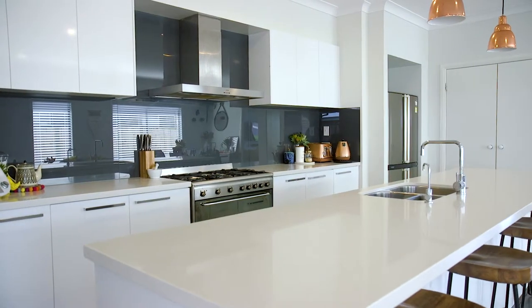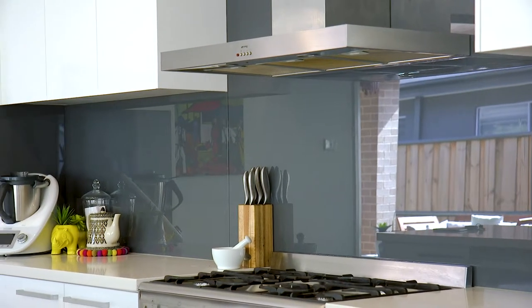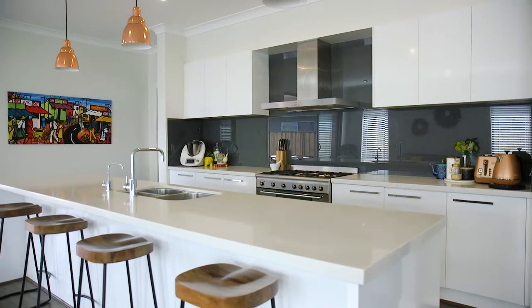I absolutely love this kitchen, fitted out with heaps of storage space, top of the range Smeg stainless steel appliances, and located centrally to the heart of the home and your entertainment and dining areas.